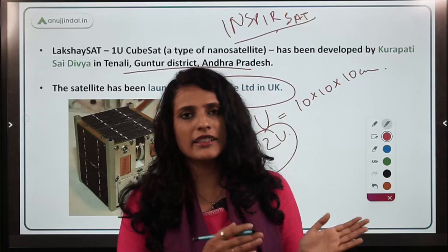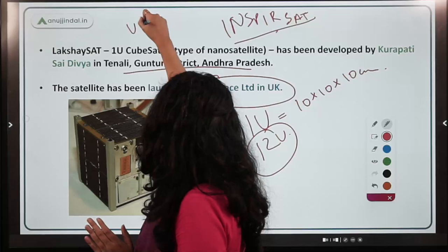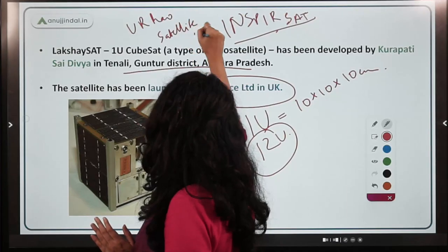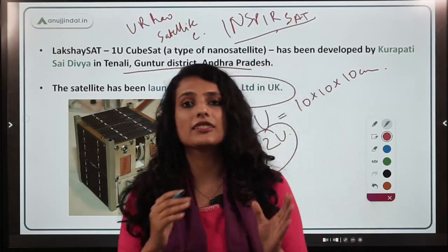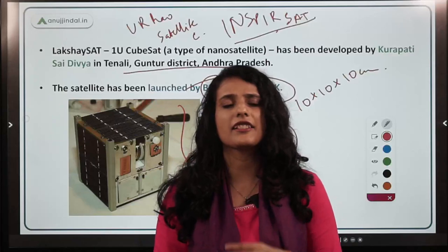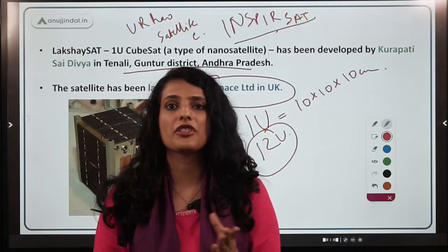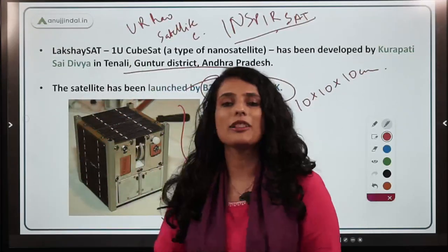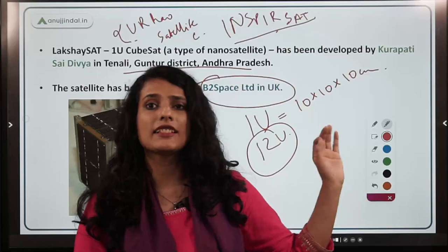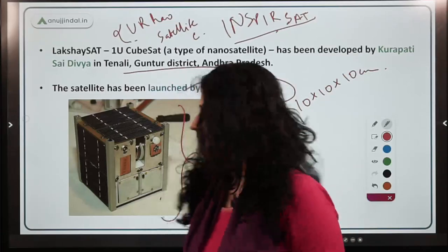On a side note, it is important to know about U.R. Rao Satellite Center, which is the key satellite center under ISRO. While we all know about Satish Dhawan Space Center and various launch facilities, the U.R. Rao Satellite Center is a leading institute under ISRO that is responsible for the development of satellites, including innovative small satellites.